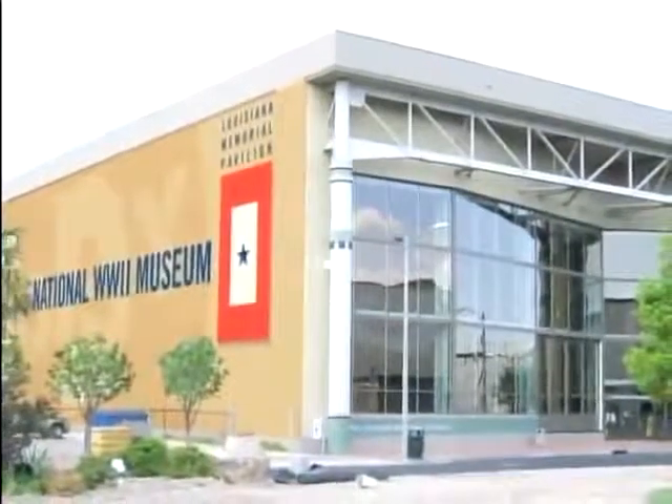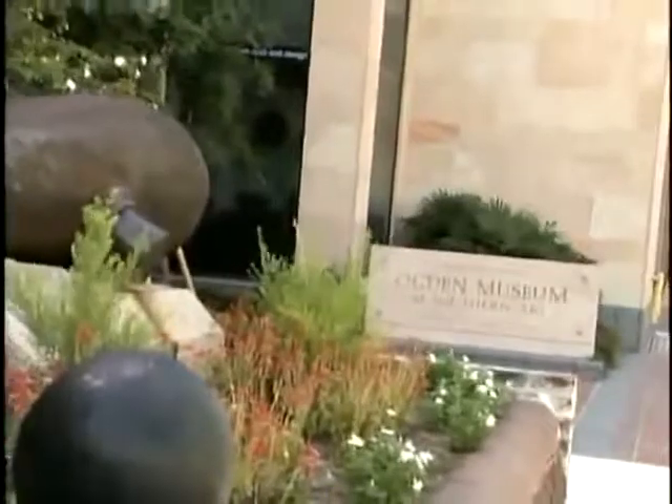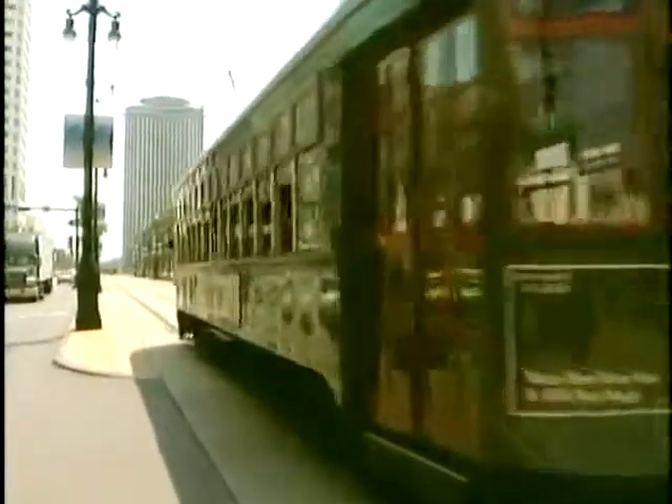We'll pass by the National World War II Museum and the Ogden Museum of Southern Art. And by the way, as we cross busy Canal Street, take a look at the median — here it's called a neutral ground because it originally divided the French settlers from the upstart Americans.